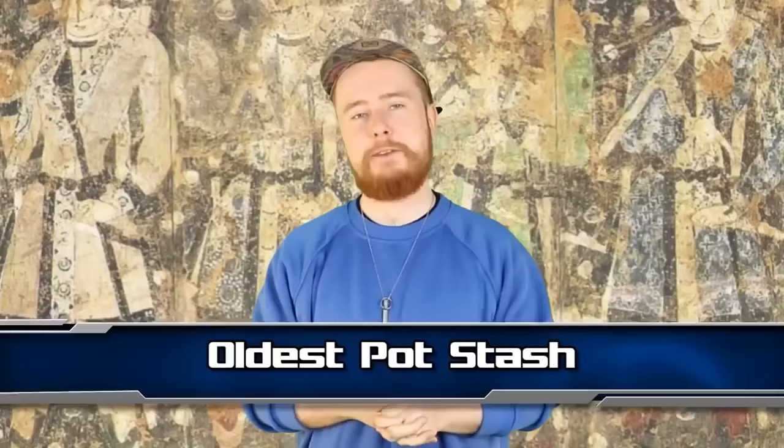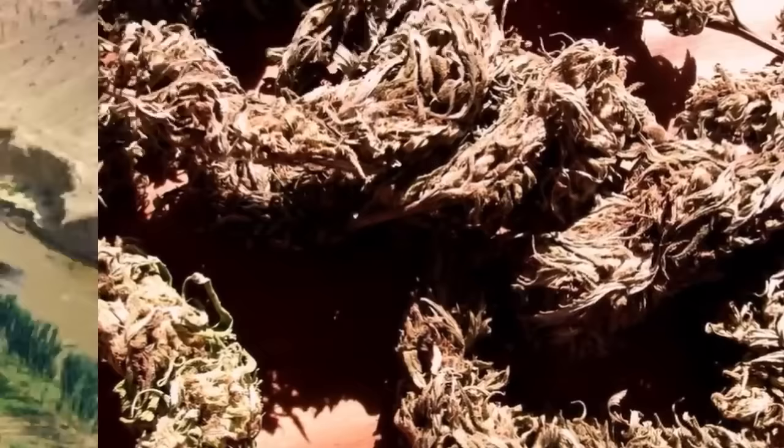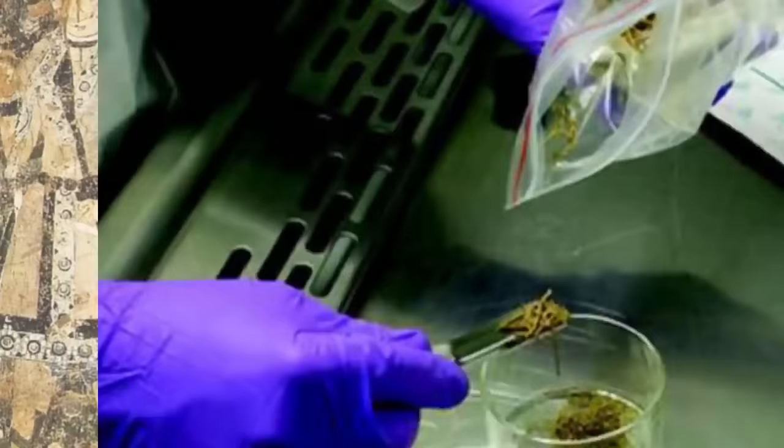Next up at number 6 — The Oldest Pot Stash In The World. In 2008, archaeologists found almost 2 pounds of marijuana in a 2,700-year-old grave in China's Gobi Desert — making it the oldest stash of cannabis ever discovered. According to Dr. Ethan Russo, it could have been for pain control or to aid in mystic divination. The stash is now being stored in the Turpan Museum in China.